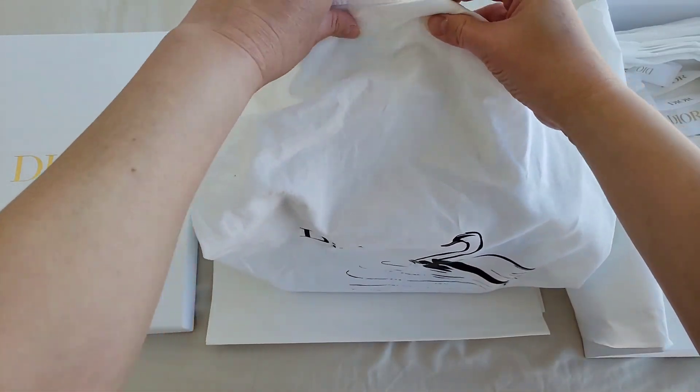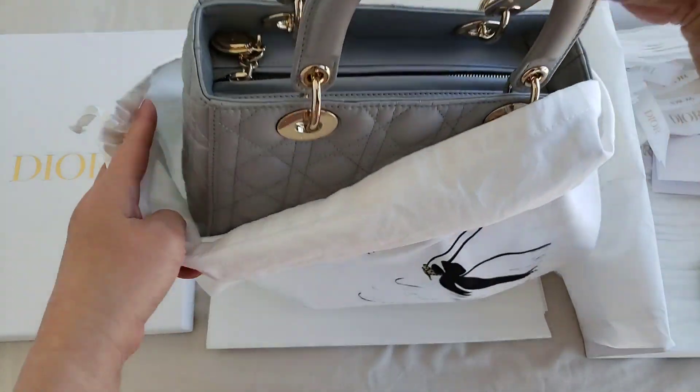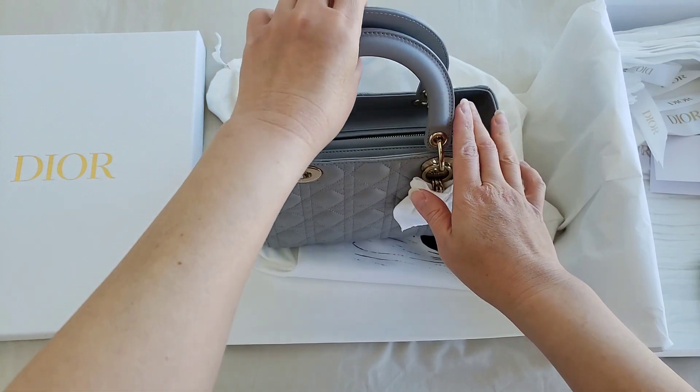This is one of my Lady Dior bags and I have this in the grey. It was actually purchased last year, towards the end of last year.